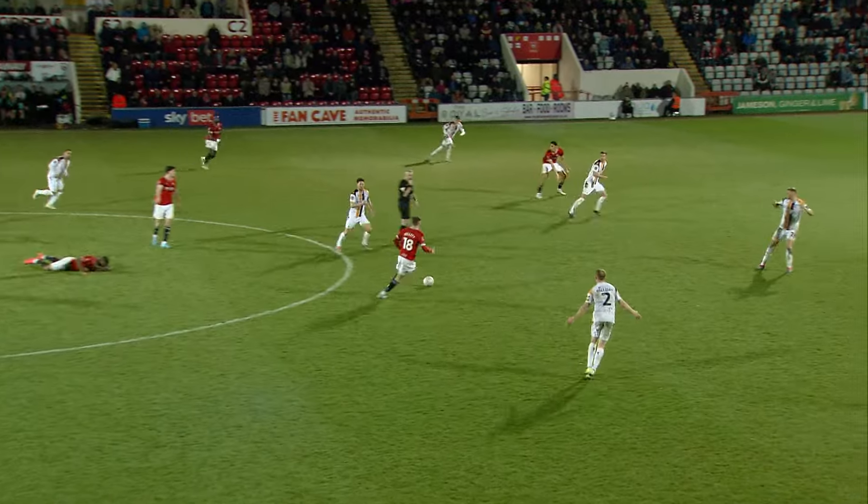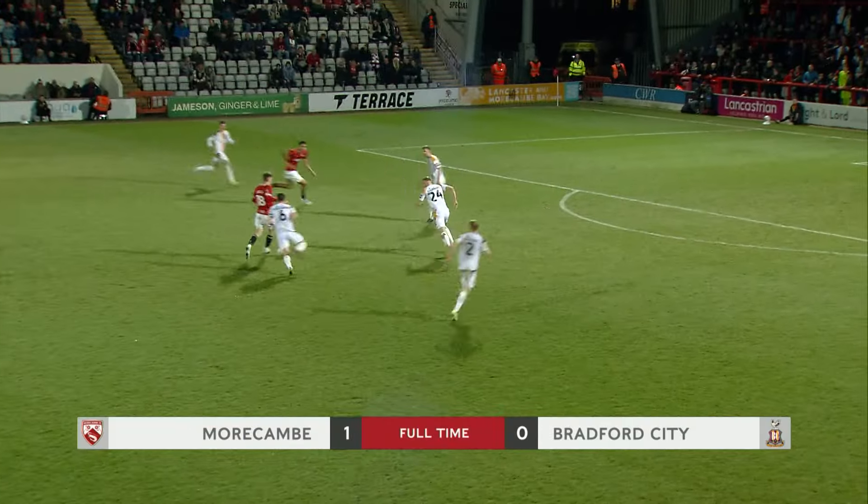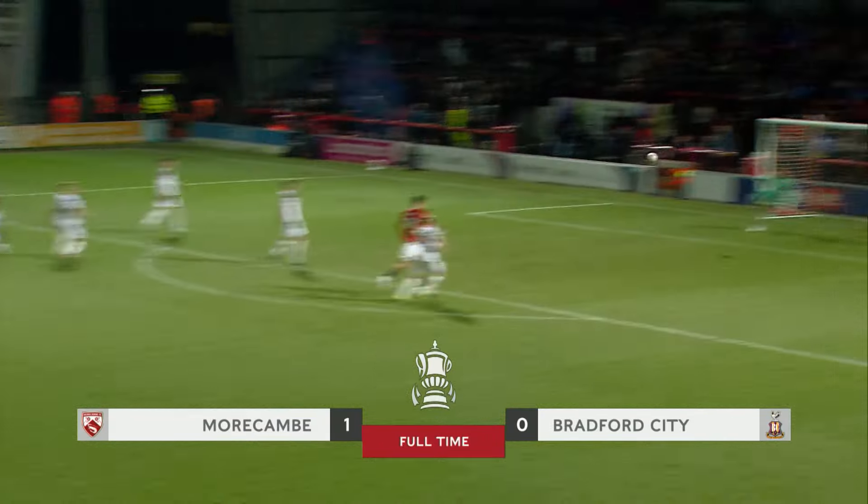One in midfield, and Morecambe look to put this tie to bed. It's Tollett — it's saved.